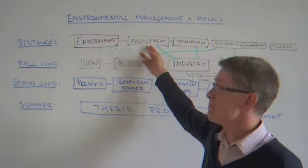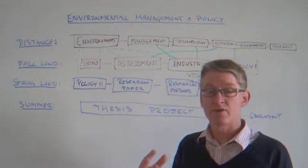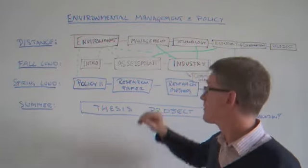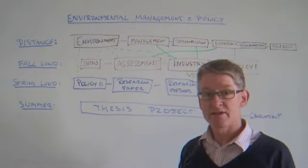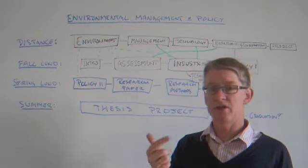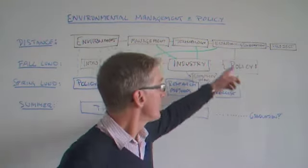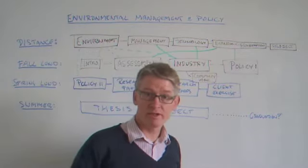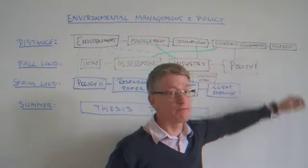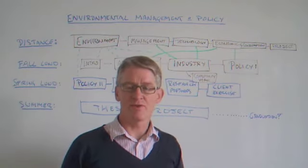We then move on to a management course — how does a corporation work, of course with a predominance of the environmental perspective. Principles of Technical Systems looks at how technical systems actually work, covering energy, water, waste, etc. We have economics and consumption — these are core topics and you'll get basics in them. And finally, at the distance block, we have a project where you are allowed to be creative, apply things, and have a look at what they could mean in reality.